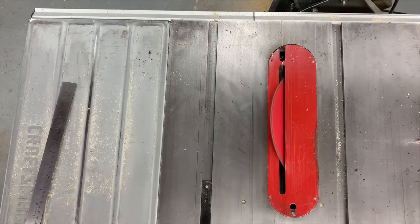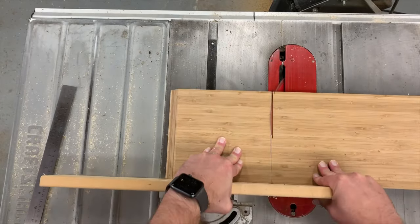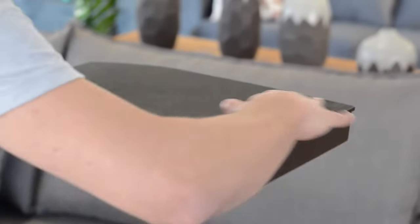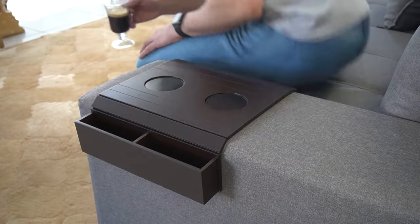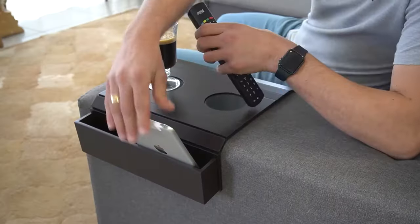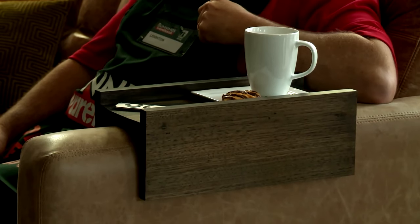Many models are made from durable materials such as wood or metal, which allows you to choose the right option for you. Moreover, the armrest table can be an excellent solution for those who like to work in the comfort of their home — it's ideal for creating a mini workspace right on the sofa, allowing you to do without bulky furniture while not losing convenience and functionality.